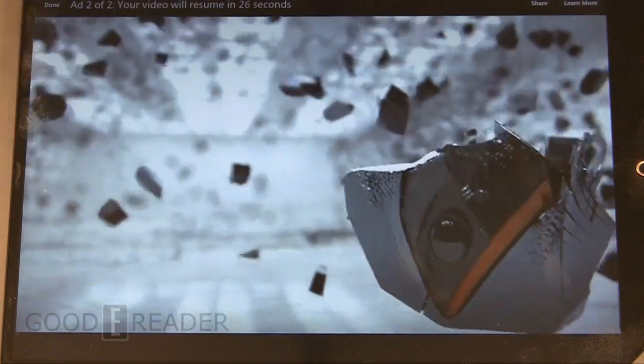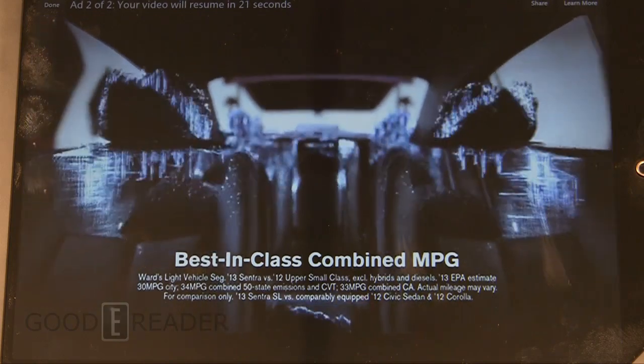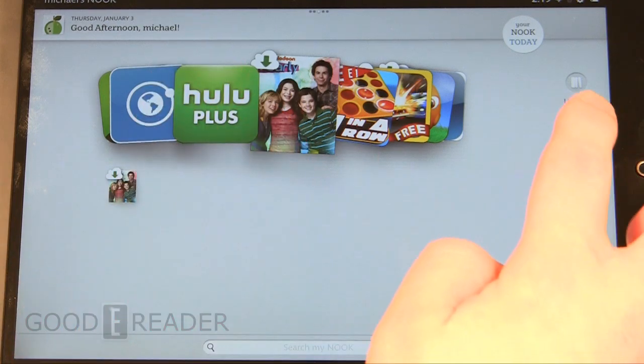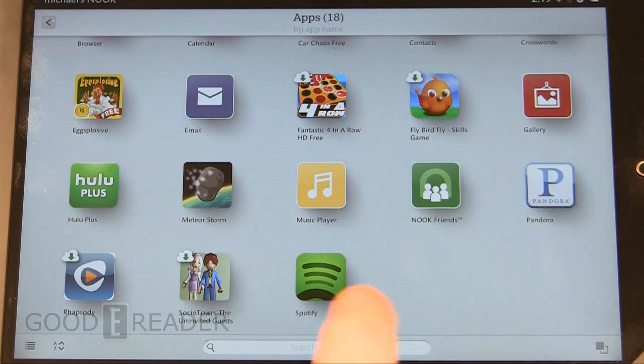Of course you're seeing commercials and things like that because we have ads, but we do guarantee use of Hulu and Hulu Plus, as well as other USA-only and UK-only services such as Pandora and Spotify.